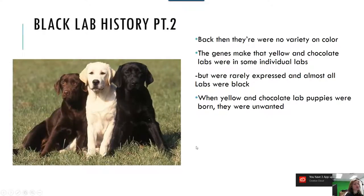Black Lab History Part 2. Back then there was no variety in color, and almost all labs were black. But when Yellow and Chocolate Lab puppies were born, they were unwanted.